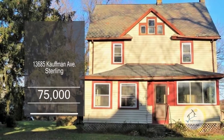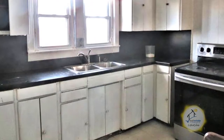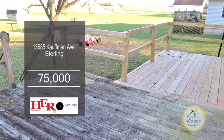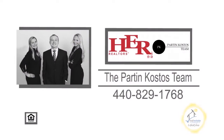This home in Sterling boasts five bedrooms and two baths. The floor plan includes a large living room with carpeting. The kitchen has ample cabinet space for all your storage needs. Enjoy views of the backyard from the back deck. This home also has a three-season sunroom and a walkout basement. For a private showing, contact the Park and Costas team.